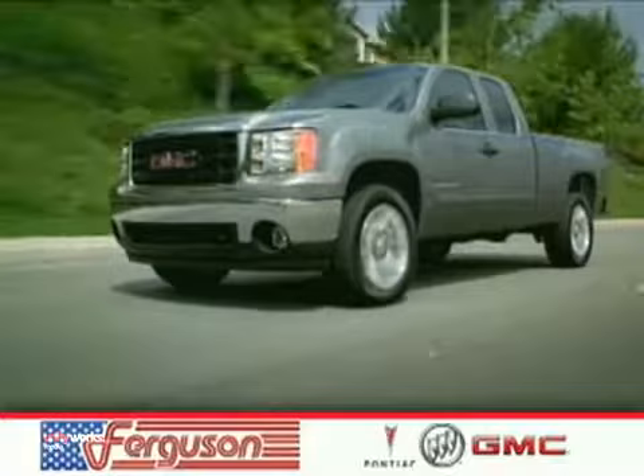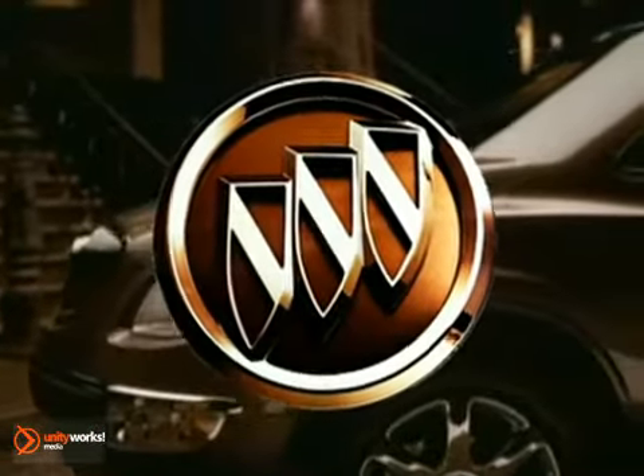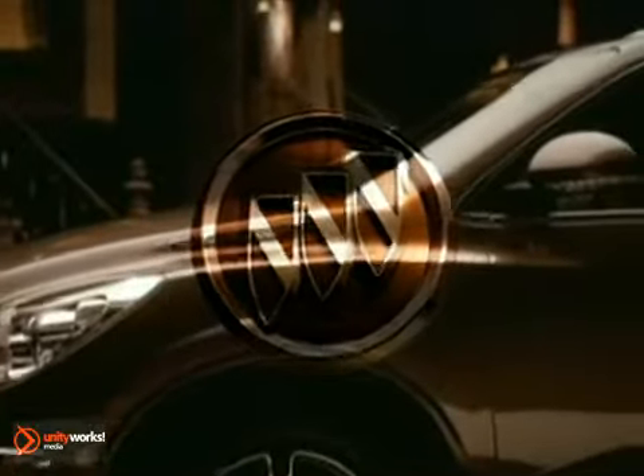Here's the vehicle for you. The 2010 Buick Enclave is a remarkable study in form, composition, comfort, and performance.